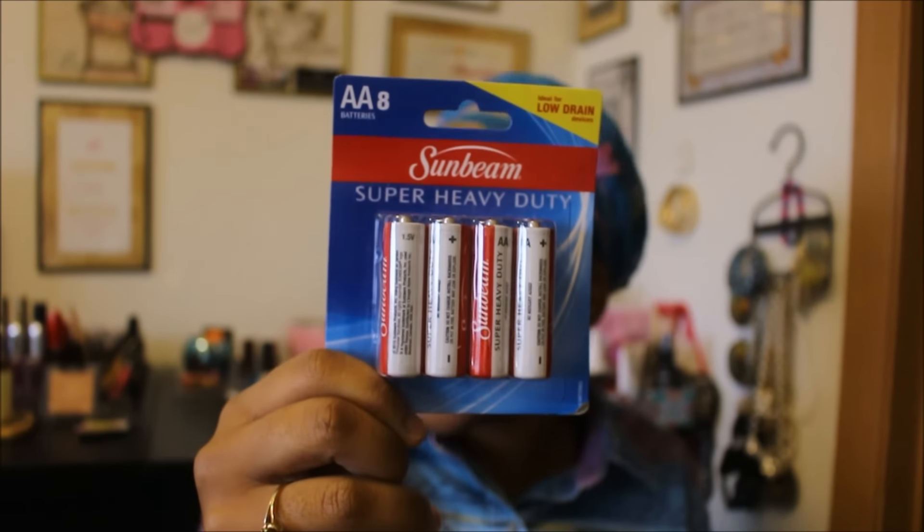I picked up some batteries for my son's trains — this is enough for four trains. I usually get Sunbeam batteries, though sometimes the Panasonic ones are a little better. Since he doesn't have them running constantly, once I put these batteries in his train they'll probably last maybe a good two weeks.